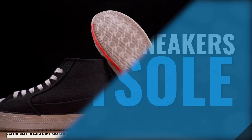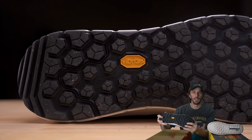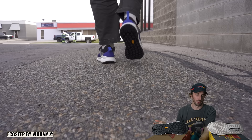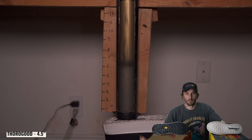Looking at the outsoles: the Thorogood features an ASTM shock resistant and electrical resistant outsole, ASTM slip resistant, and is 100% non-metallic throughout the shoe. The Red Wing uses the EcoStep outsole by Vibram — a reputable brand known for some of the best outsoles in the work industry — made from 30% recycled rubber, also ASTM slip and electrical resistant, and rated to a 475-degree melting temperature. On the bar drop test, the Thorogood bounced up 4.5 inches and the Red Wing bounced up 7 inches. The Thorogood appears to be vulcanized construction versus the Red Wing's injection molded construction.